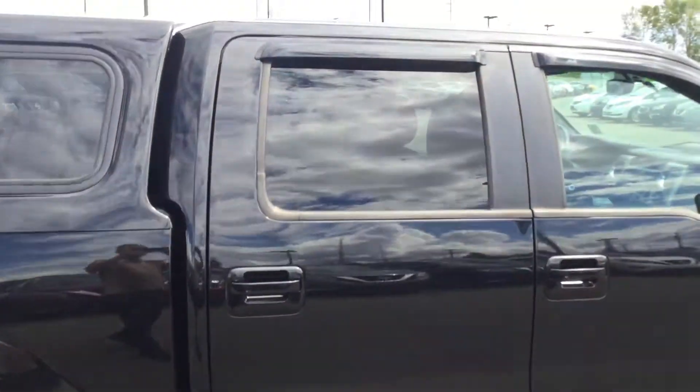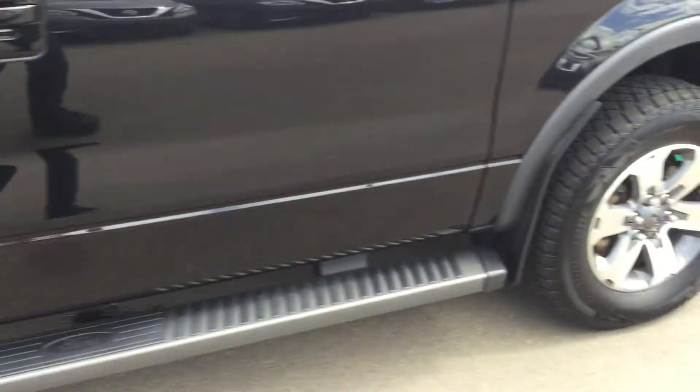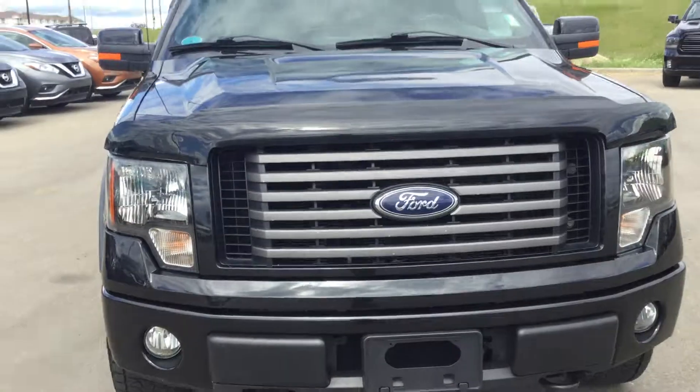Gonna get nice and close. This is a nice-looking truck. And back to the front. Get it all in there.